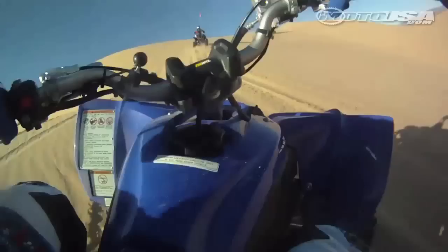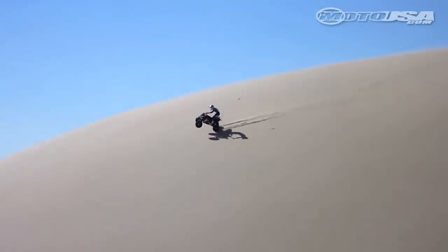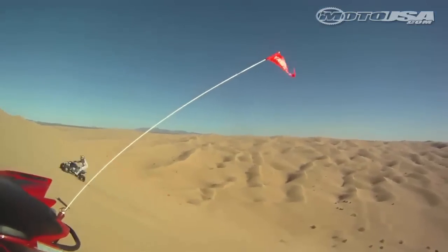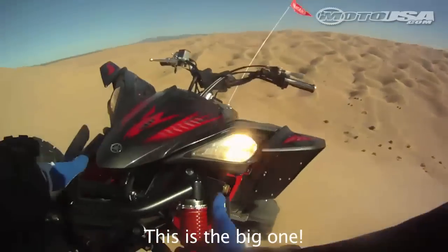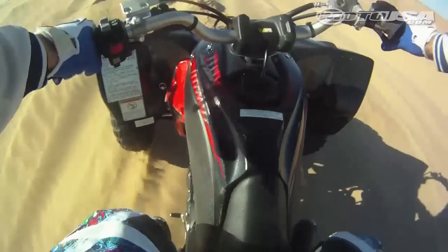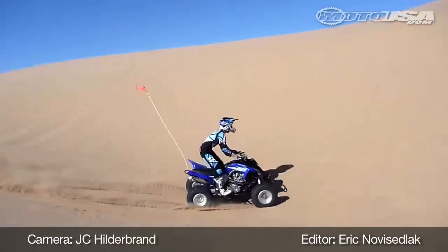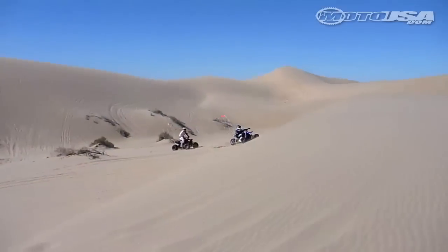Where the YFZ builds power quickly and high into the RPM, the Raptor is a torquey monster and turns out wheelie inducing power right off idle. The 700 motored up the steepest hill GLAMS could offer without even breaking a sweat. And after a few tries, the smaller 450 topped the mountain. Both sport ATVs are right at home on the sand and the versatility for motocross and trail riding make them very popular machines.